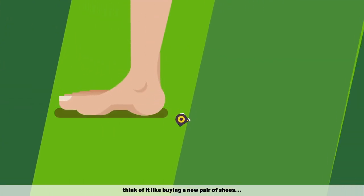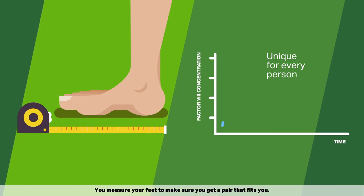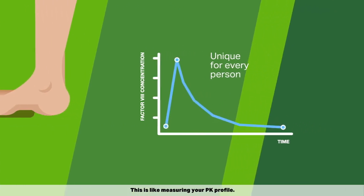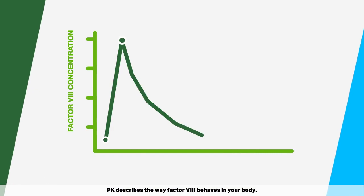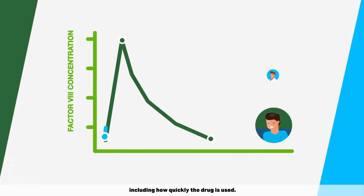Think of it like buying a new pair of shoes. You measure your feet to make sure that you get a pair that fits you — this is like measuring your PK profile. PK describes the way Factor VIII behaves in your body, including how quickly the drug is used.